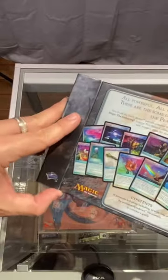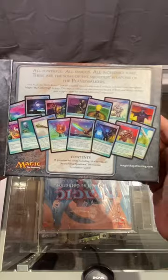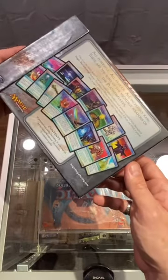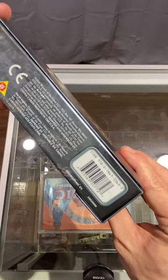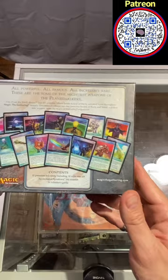The From the Vault products featured beautiful packaging with magnets and a 20-sided die. Inside were 15 premium cards, a spin down, and the collector's guide. Aside from the reserve list cards in this product, they just don't make things like this anymore — the quality is undeniable.